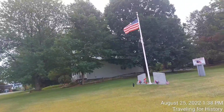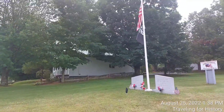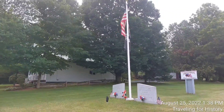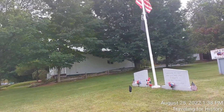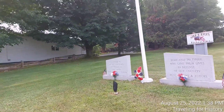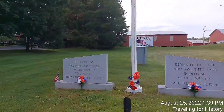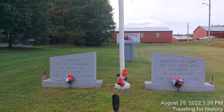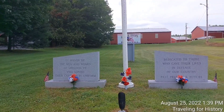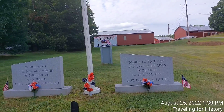So let's come over here and take a closer look-see at it. It has, of course, the US flag on the top and the POW MIA flag — that is, the prisoners of war, missing in action flag. These two granite markers state: in honor of the men and women of Sheldon, Vermont who served their country in uniform, dedicated to those who gave their lives in defense of our country, past, present, and future.